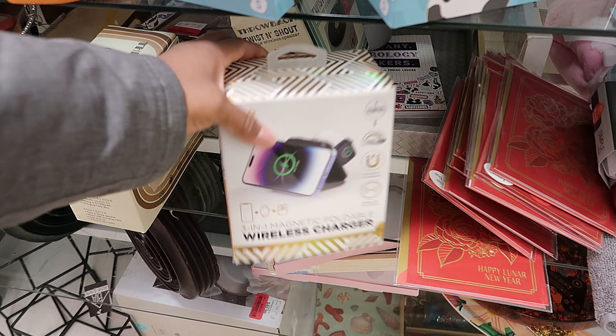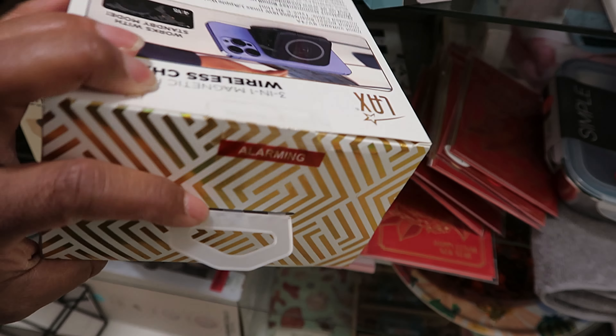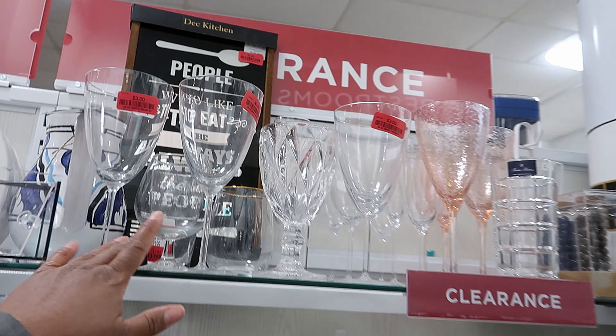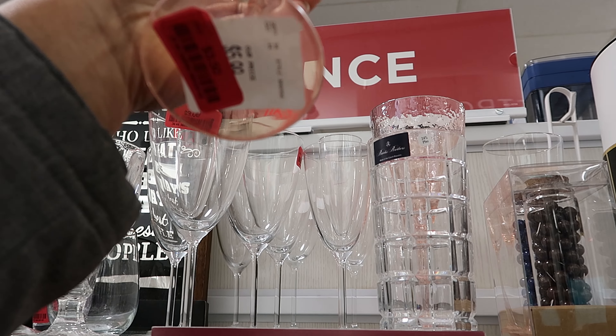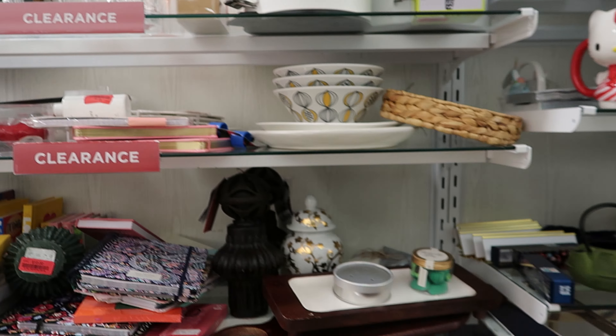This is a wireless charger — it is a three-in-one magnet foldable charger that has been marked down to $6.50. They have some more of their glasses that they brought back here. Those are $3 each. Let's see how much this peach one is — that is $3.50, I guess because of the color.